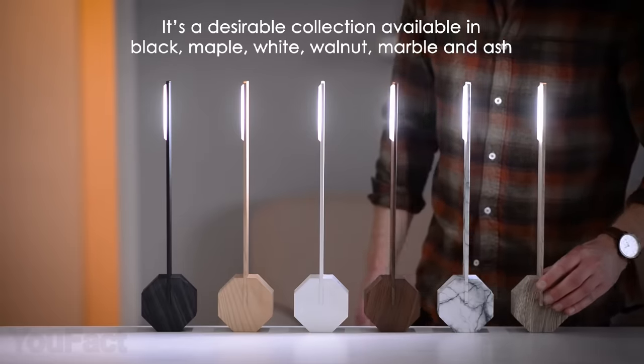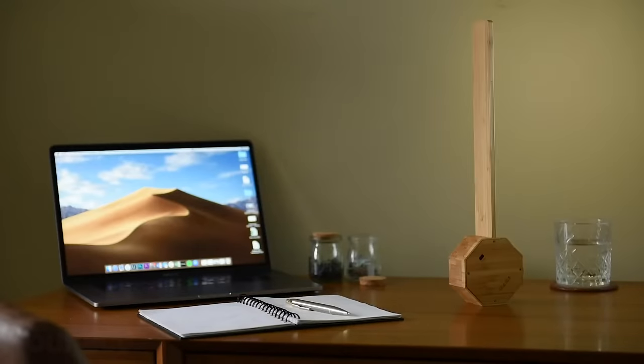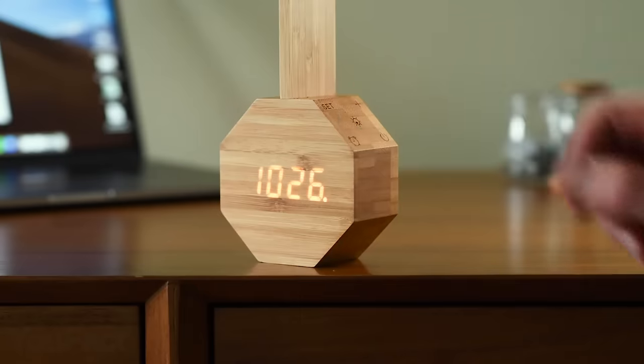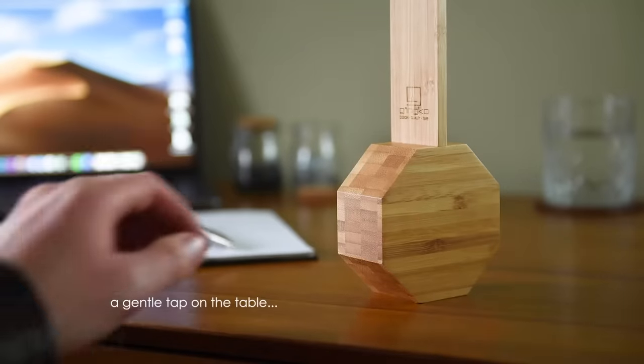There's a variety of elegant finishes to choose from that'll fit any interior. This lamp has a big brother. Using the same modern design, it features an integrated alarm clock, and it can gently wake you up by lighting up gradually in the morning. Since this lamp has more features, the touch control panel also got bigger. The integrated sound sensor provides some cool new ways to activate the display by clicking your fingers or knocking on the table.